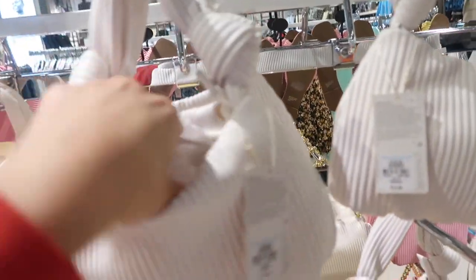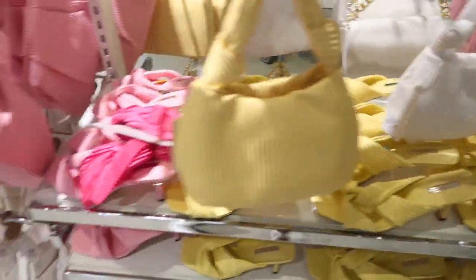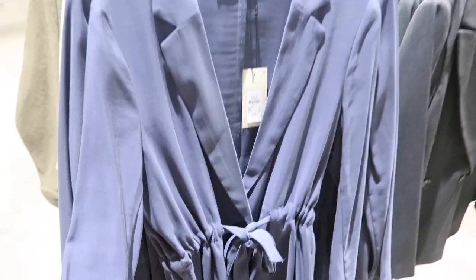They also have these matching bags — twelve dollars — with that knotty detail, little zippered top, in all those colors. In the pink they have a little clutch for fourteen, and it also comes in the white.